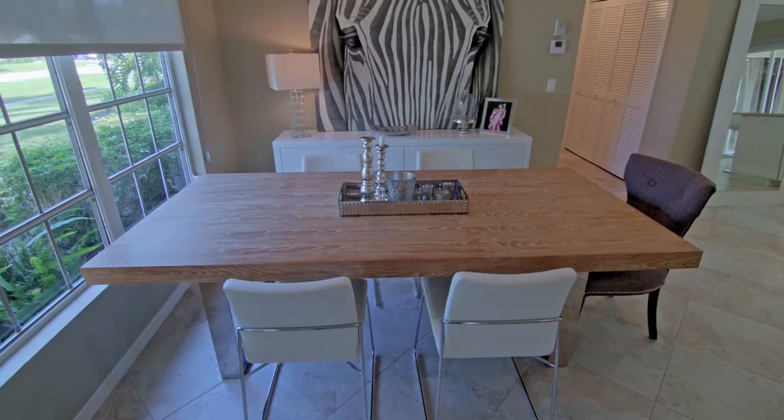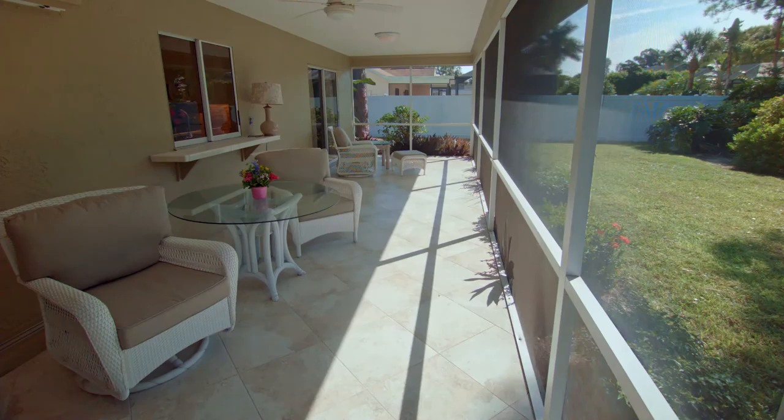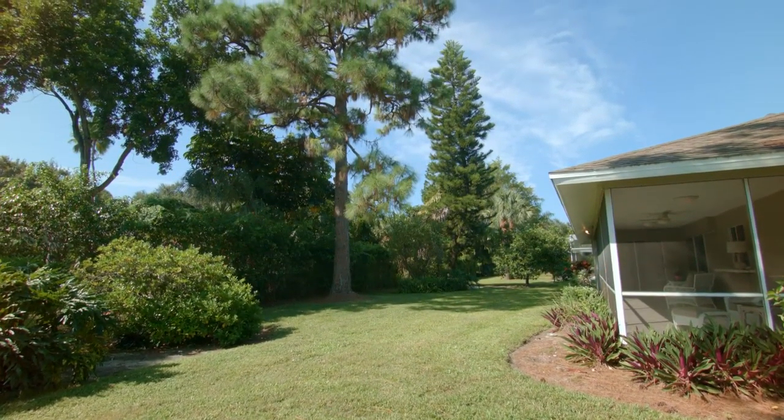Featuring an open floor plan that is light and bright with spacious living and dining areas, which lead out to an oversized covered screened lanai that overlooks a large private yard.